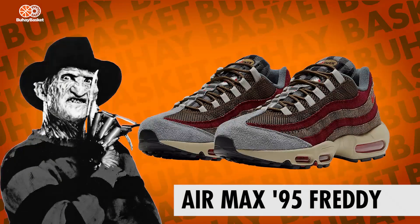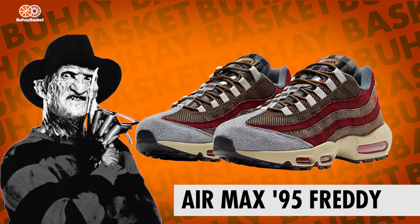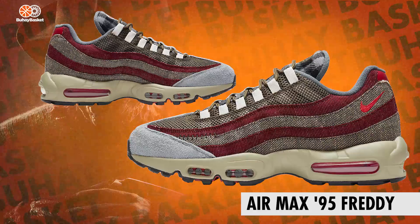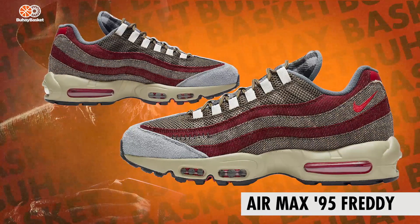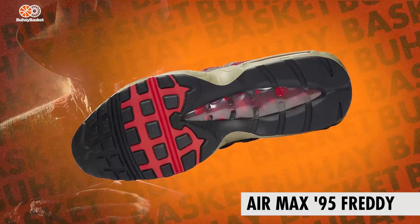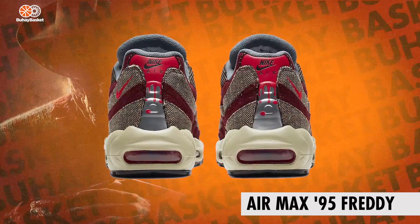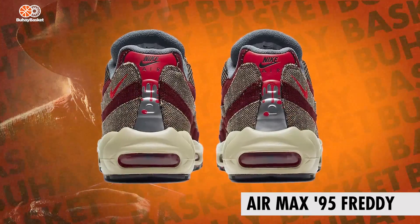Up next we have the Air Max 95 Freddy Krueger. The iconic Air Max 95 gets a horror remake. It's dressed up with reds and browns on the upper. There are tweed waves on both the lateral and medial side of the shoe. Underfoot you'll see visible air units in blood red. Then of course there's blood dripping down the heels of each sneaker. My favorite detail would have to be the stitches on the side of the shoe.